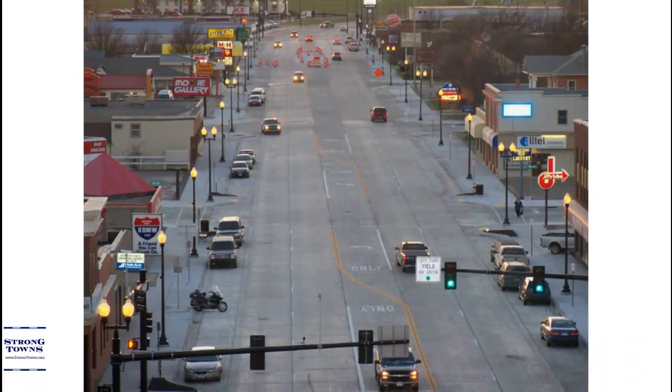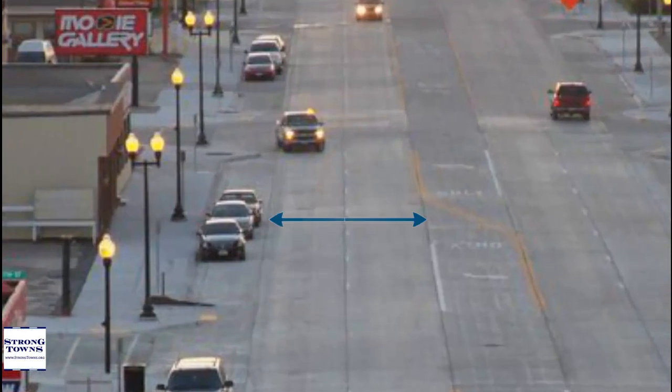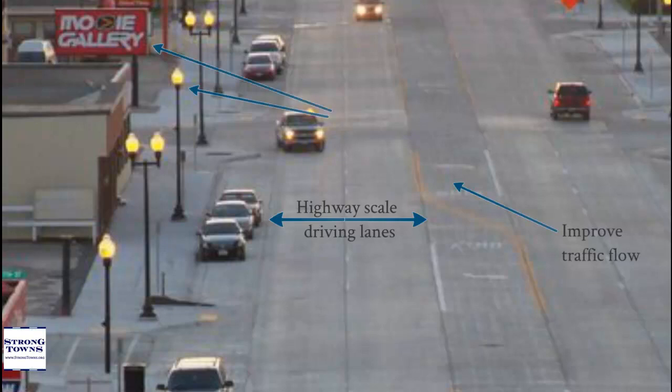A strode attempts to function like a road, moving cars quickly from one place to another. It will have wide, highway-scale driving lanes, turning lanes to improve traffic flow, and everything will be at a giant automobile scale.